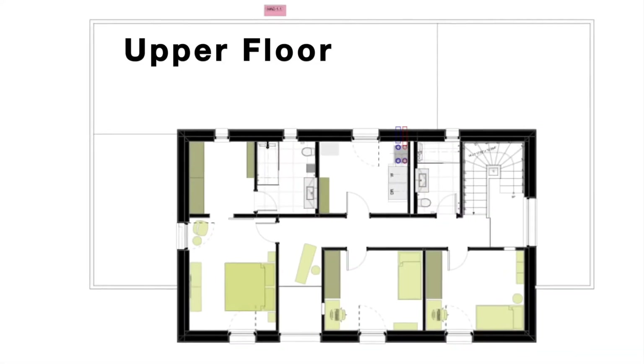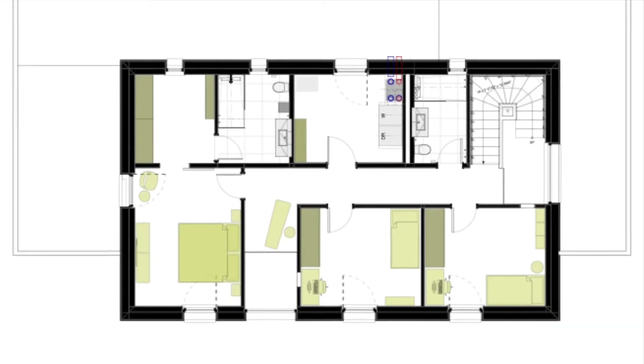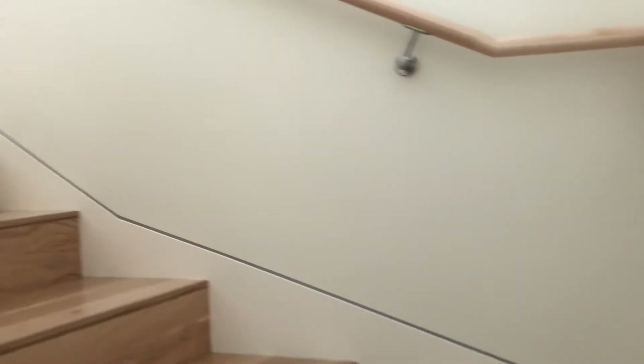The second floor features three bedrooms and two bathrooms, one in a dedicated master suite, as well as our laundry space.